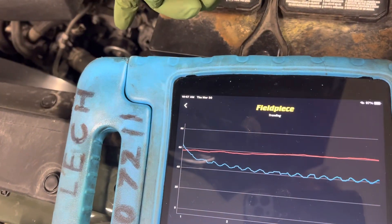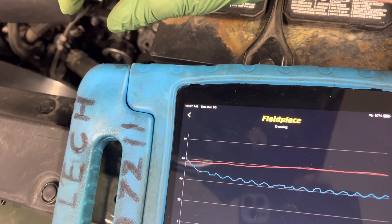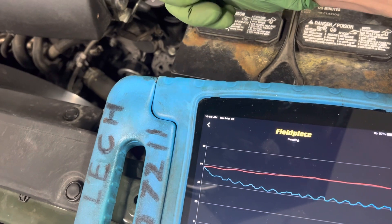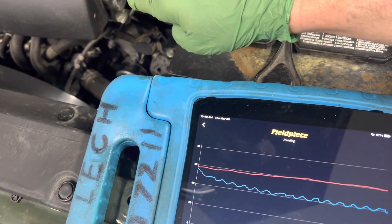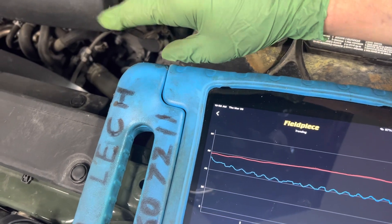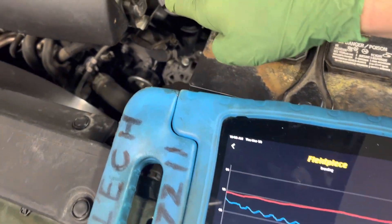You can hear in the background the clutch is constantly kicking on and off — you can hear the little click and you can hear the engine idle up. You can actually hear the idle bleed-by valve pulse-width-modulate the bleed-by air to control the idle.